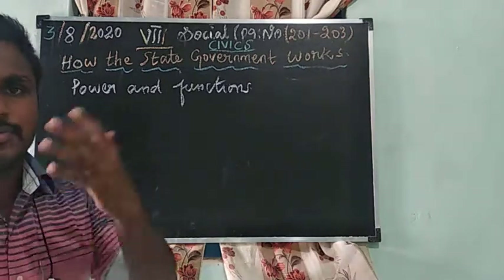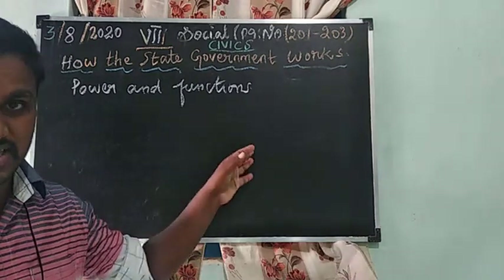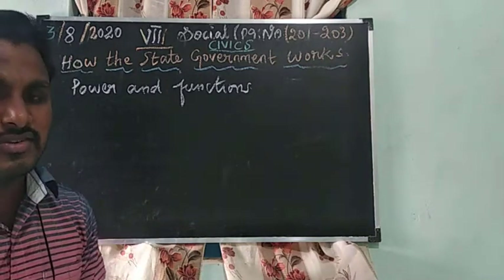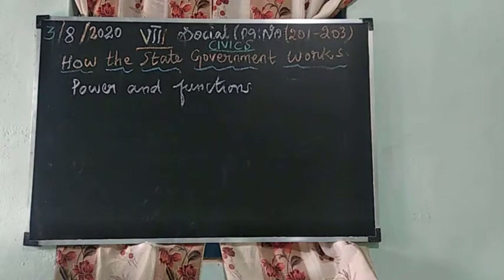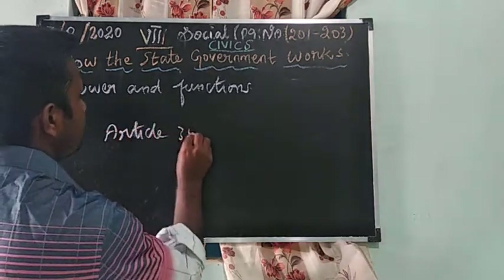The Governor appoints State Legislative ministers and the Chief Minister. He also appoints the Public Service Commission. All these important postings are appointed by the Governor. This is governed by Article 356.